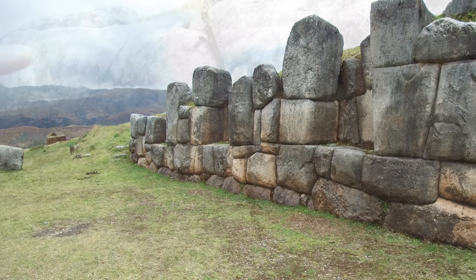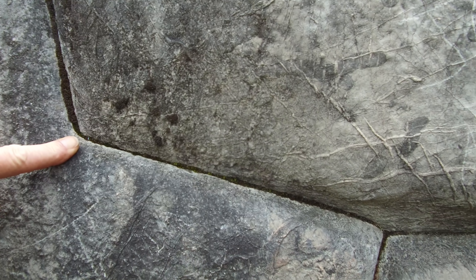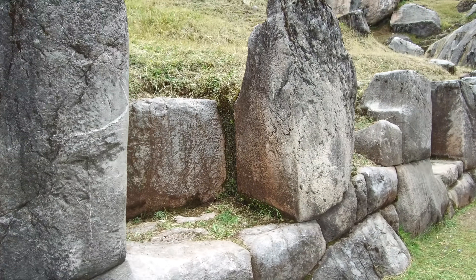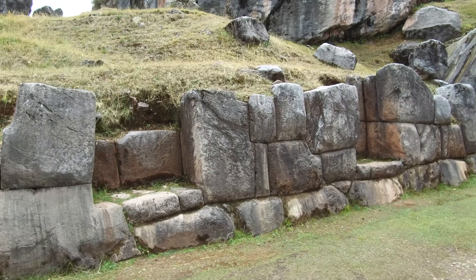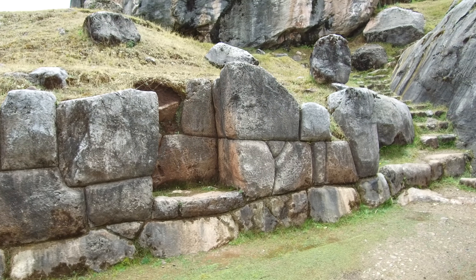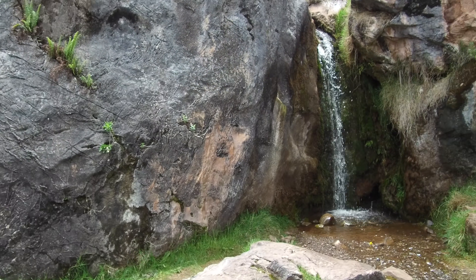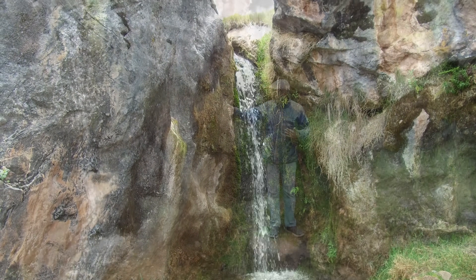Indeed, this damage likely predates even the Inca. Here we see precision joinery — there's moss growing in the cracks, but where the moss is absent you can see the incredibly tight fit, with every stone a different shape and size. This is likely very ancient megalithic work, destroyed by an ancient cataclysm, and then repaired in part by the Inca. You can also see a waterfall here.